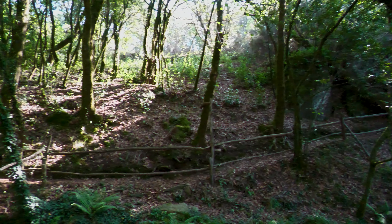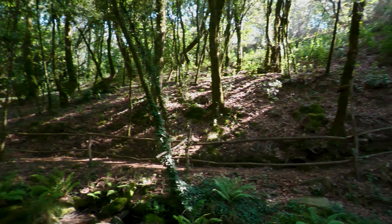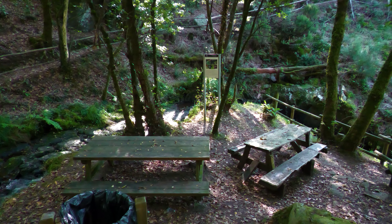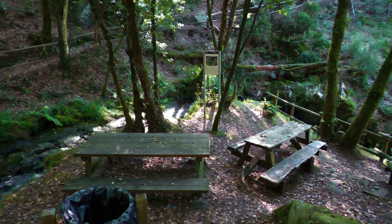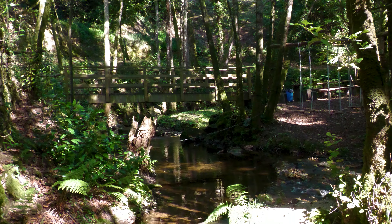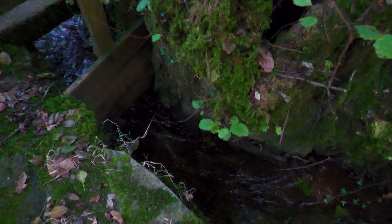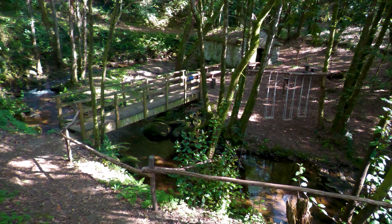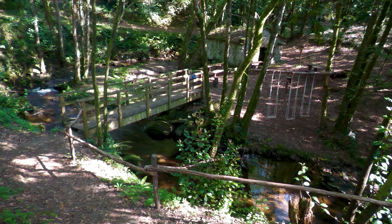Sin embargo, reconoce Pepe que la tarea más ardua ha sido construir un puente de madera para que los que hacen la ruta de senderismo puedan sacar entera la imagen de la cascada, que antes solo era posible si se adentraban en el río, reconociendo además que tampoco tiene en su familia quien coja su testigo. Ese pragmatismo no le impide que siga ampliando el atractivo de lo que ya denomina como conjunto etnográfico.